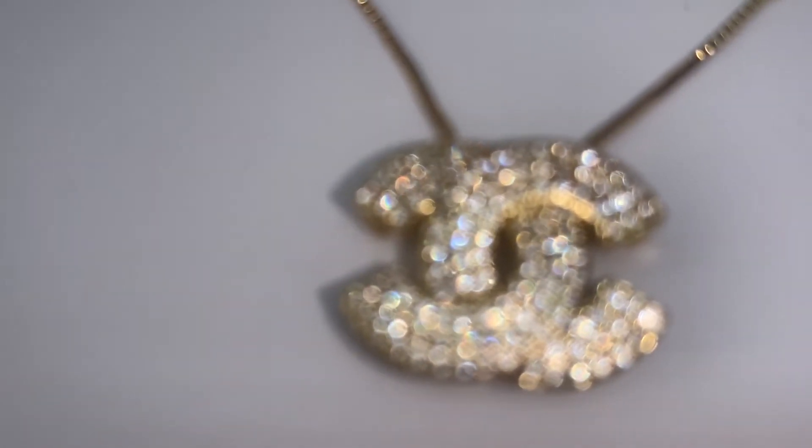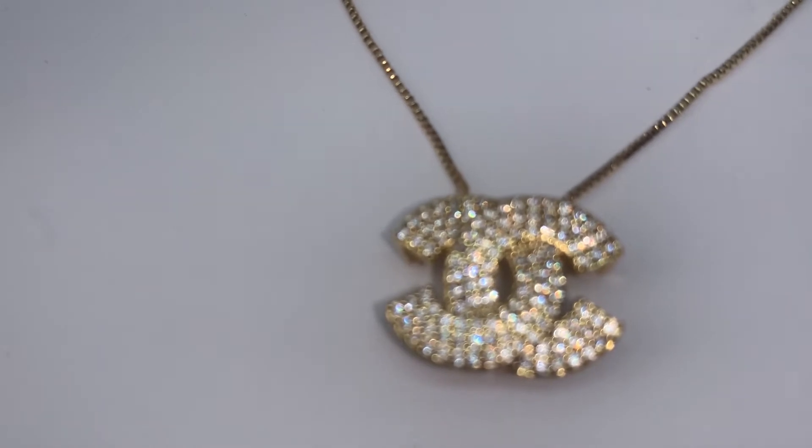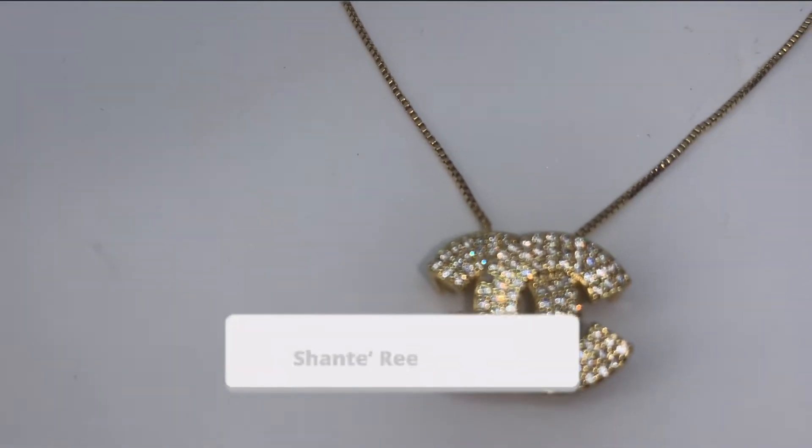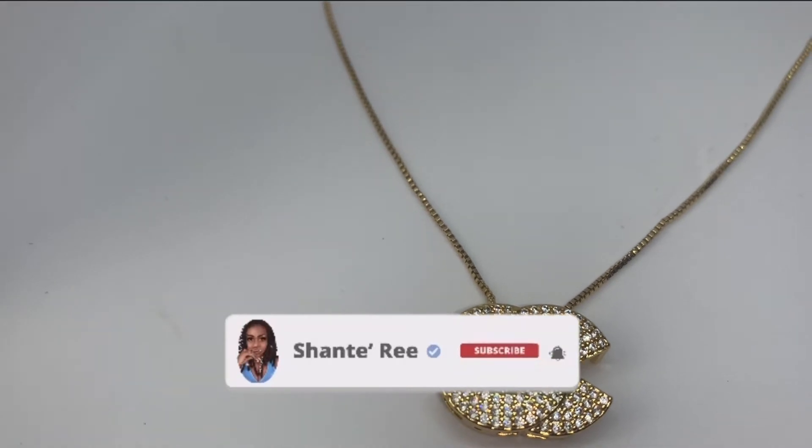Today we're going to be doing a video on my top 10 faves from my jewelry collection. If you're not subscribed yet please make sure you subscribe, and if you are returning, hey babe — we're going to get right into this video.